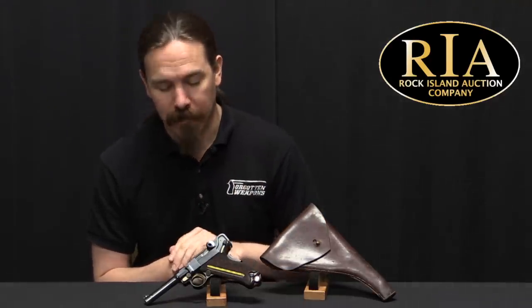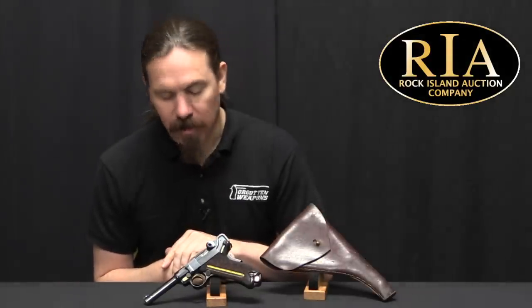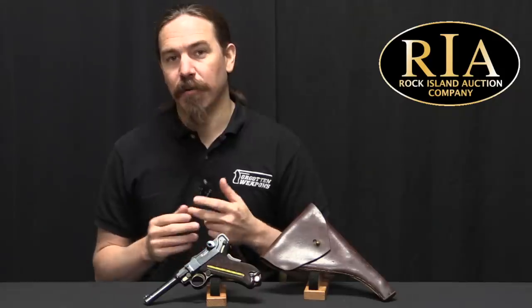Hi guys, thanks for tuning in to another video on ForgottenWeapons.com. I'm Ian McCollum, and I'm here today at the Rock Island Auction Company taking a look at a Powell Cartridge Indicator, or a Cartridge Counter Luger. This was a pattern of the Luger that was tested by the US military in 1904 and 1905. It is in fact the first batch of US test Lugers in 9mm, so it's a very cool gun, both in Luger history and in American military history.